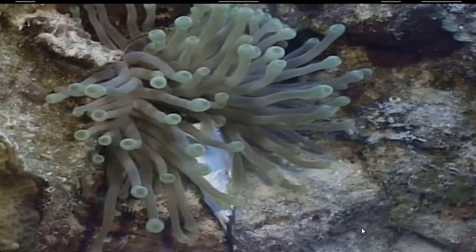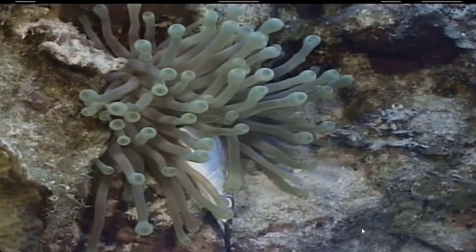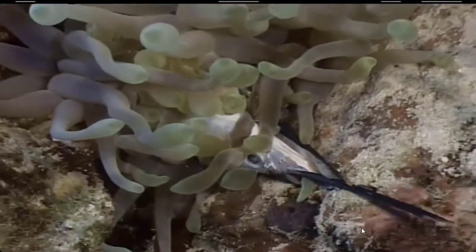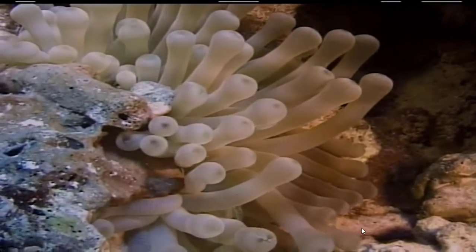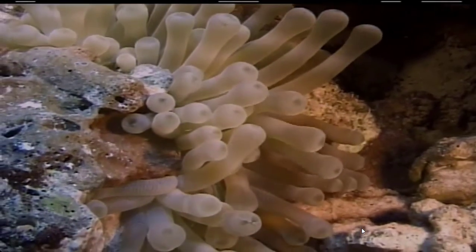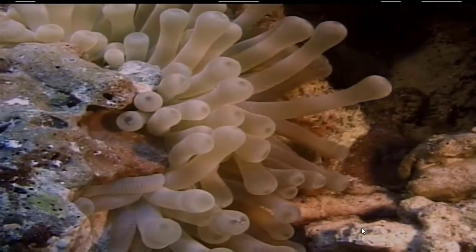Is it some kind of underwater flower? Nope, much more deadly. Sea anemones are related to jellyfish, and like jellyfish, they paralyze their prey with deadly stinging cells. Once paralyzed, the prey is then pulled into the anemone's mouth and it's dinner time.